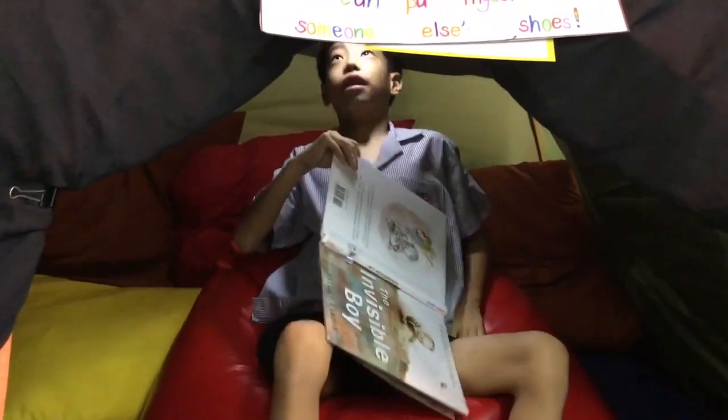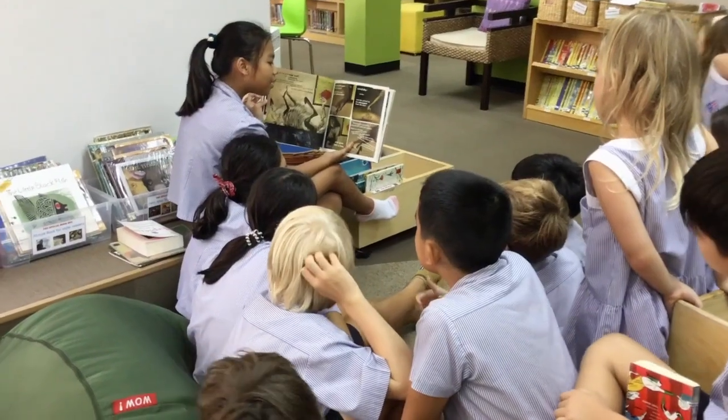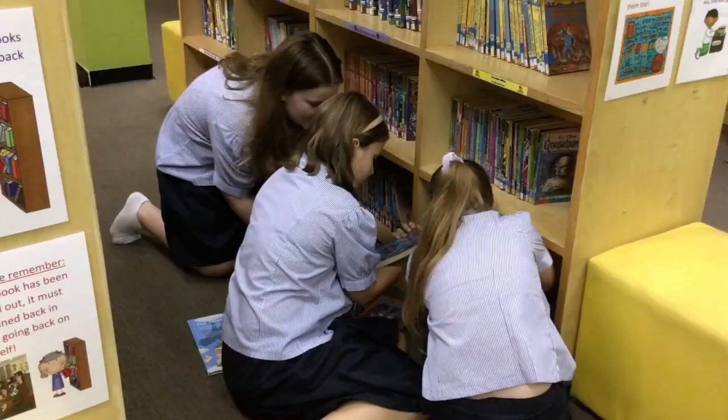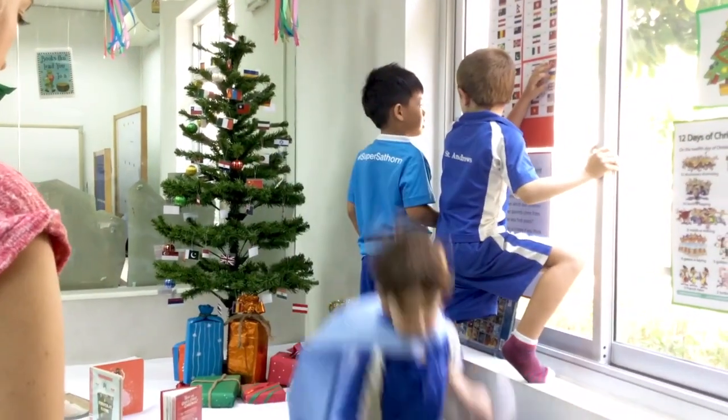I like being in the empathy tent because it is nice and quiet and dear. The empathy tent first came about as a result of Global Be Well Day, where we wanted just to have a calm area in the middle of what is usually a very busy school day.